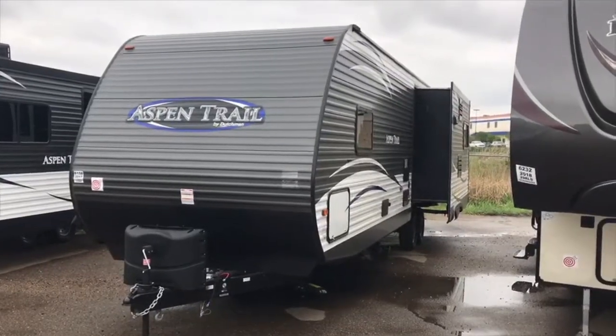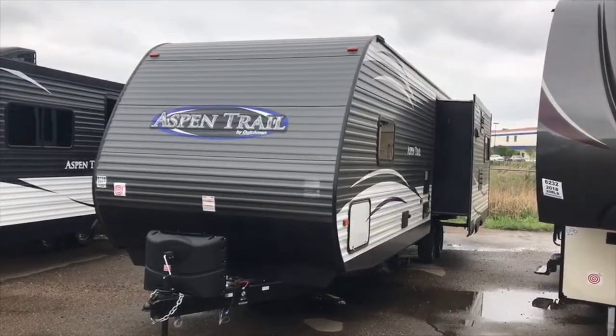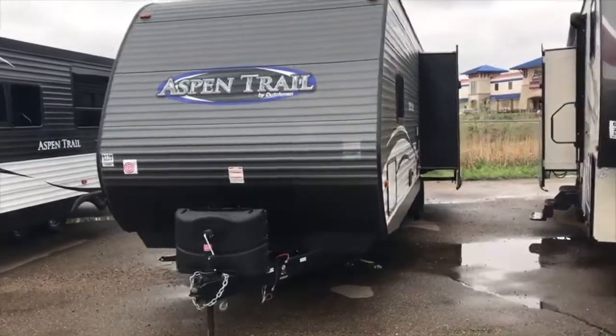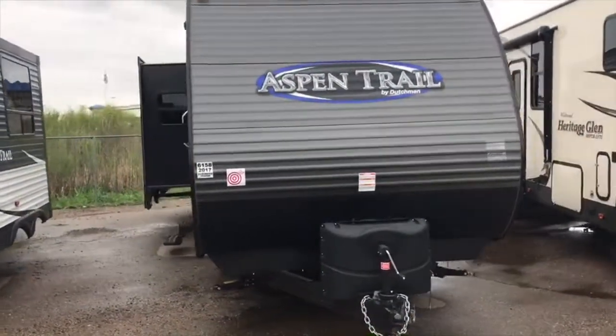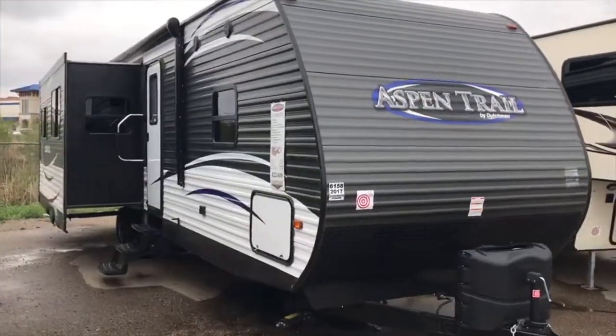This is a 2017 Aspen Trail by Dutchman, 3150 REDS, very unusual for a trailer this large in this style, and priced at this price point. Electric awning, multiple slide-outs.